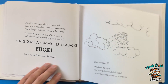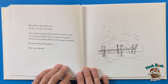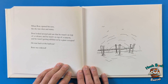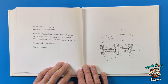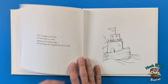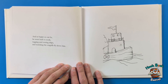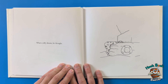Boat was scared — he closed his eyes and hoped that he didn't land on any more volcanoes or canyons. When Boat opened his eyes, the sky was clear and sunny. Boat looked around and saw that he wasn't on top of a volcano, wasn't on top of a canyon, and wasn't getting nibbled on by a tired octopus. He was back at the harbor! Boat was really and truly as happy as can be. He went back to work tugging and towing ships and watching the seagulls fly above him. 'What a silly dream,' he thought.